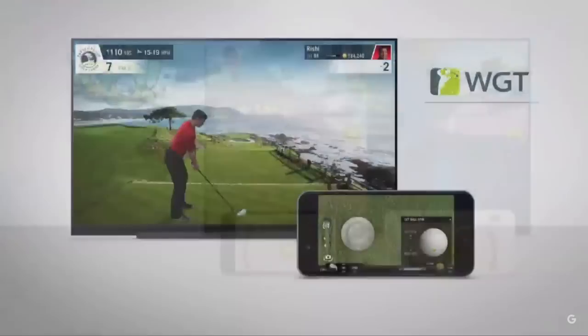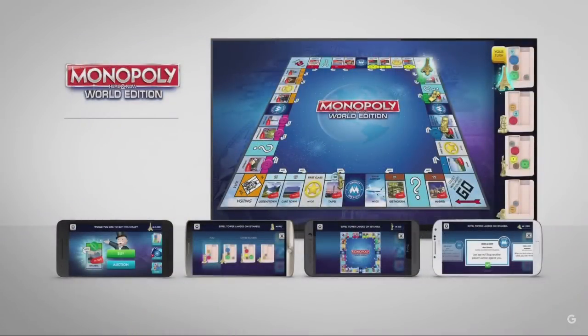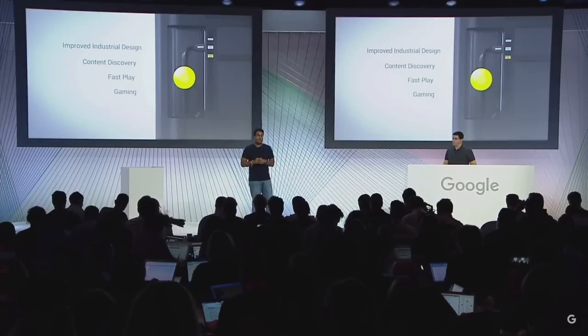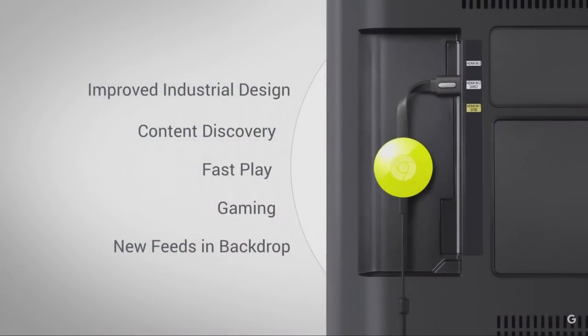Another interesting game is WGT Golf, a personal favorite — it looks amazing on the big screen. Another one is Monopoly Here and Now, where you can play four players simultaneously — it's a lot of fun for the family. We think remote display can unlock thousands of mobile games into the living room. We're also announcing today new feeds coming to Backdrop, including support for 500px and Getty Images. And for your personal photos, in addition to supporting Google Photos, we're also announcing support today for Facebook and Flickr.